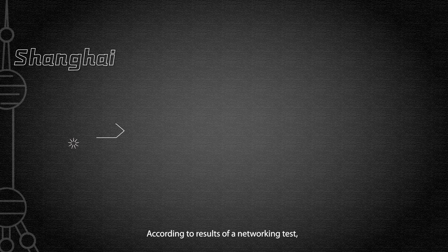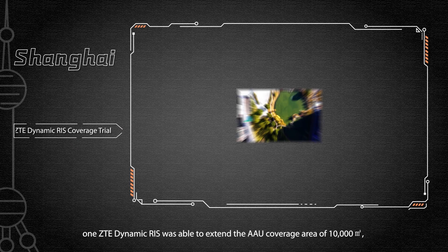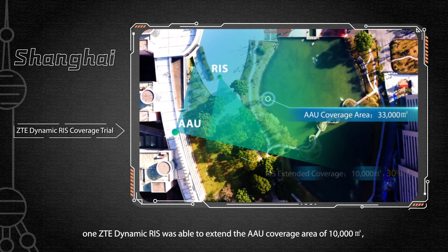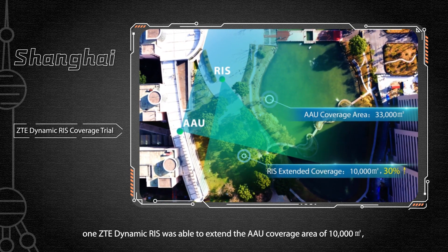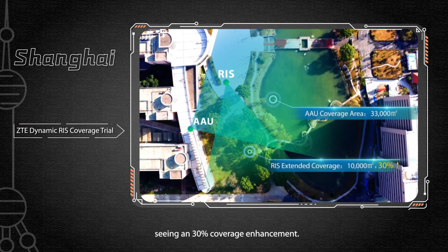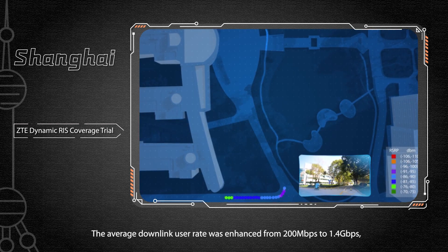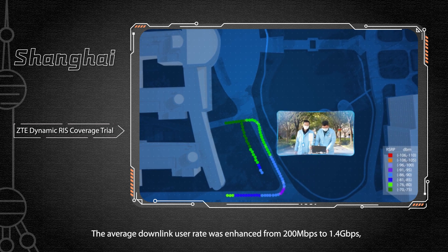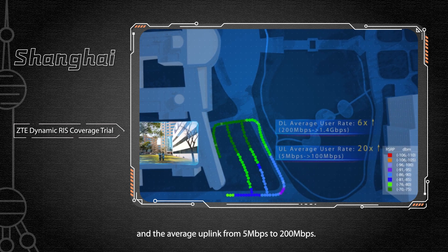According to the results of a networking test, one ZTE Dynamic RIS was able to extend the AAU coverage area by 10,000 square meters, seeing a 30% coverage enhancement. The average downlink user rate was enhanced from 200 Mbps to 1.4 Gbps, and the average uplink from 5 Mbps to 200 Mbps.